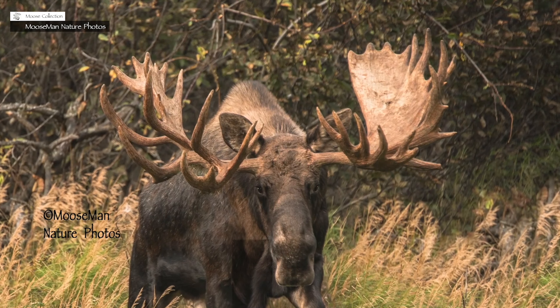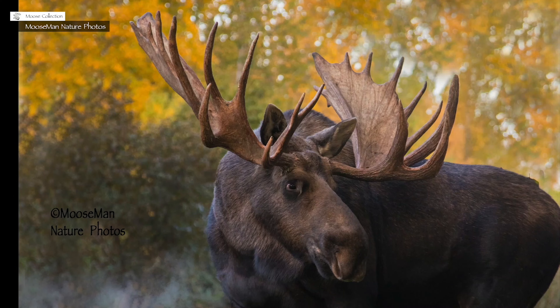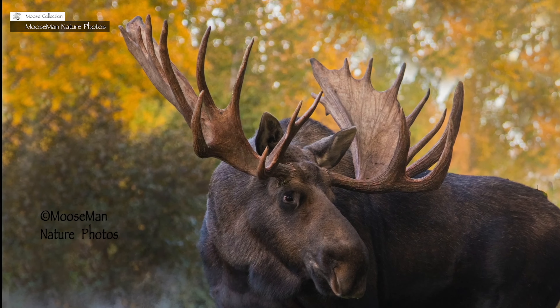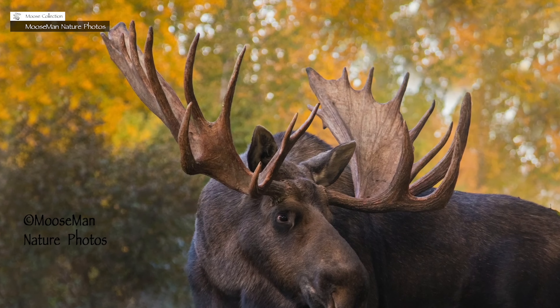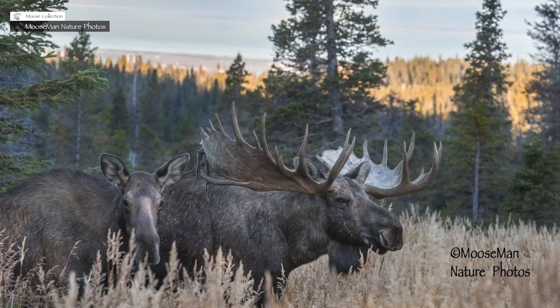Hello and welcome to All You Wanted to Know About Moose Antlers. We have gotten a lot of questions regarding antlers. They are a unique structure, unique among all the animals on the planet.